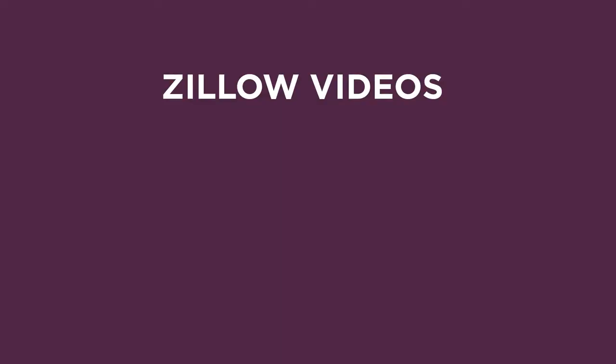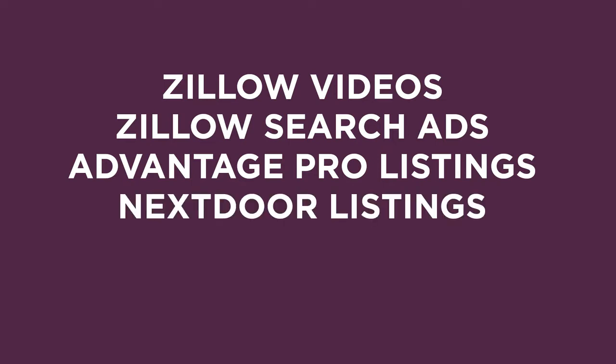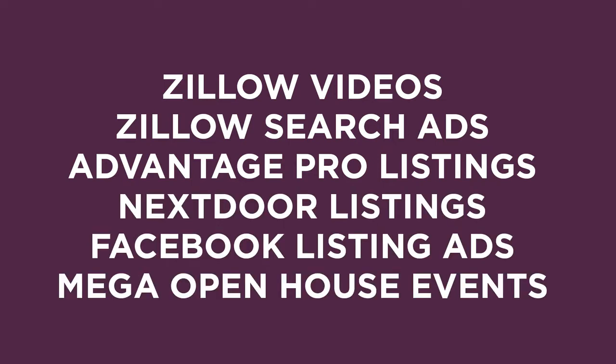To help our associates, we have introduced a series of new initiatives this year, including our exclusive Zillow videos, new Zillow search ads, new Advantage Pro listings for Realtor.com, exclusive listings for Nextdoor, Facebook listing ads, and supercharged our mega open house events. Our strategic partnerships with Zillow, Realtor.com, and others are paying off in many ways.